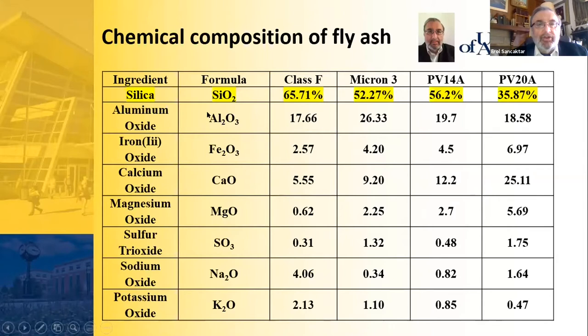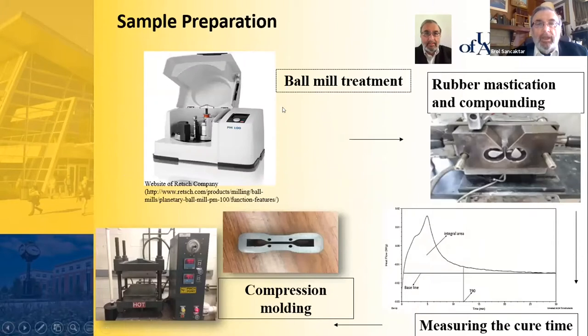The chemical makeup of fly ash shows that three of the four commercially available types of fly ash in the US consist of silica by more than 50 percent, and the fourth is about 36 percent silica. Therefore, fly ash is majority silica, and adding fly ash to the compound essentially amounts to adding silica.